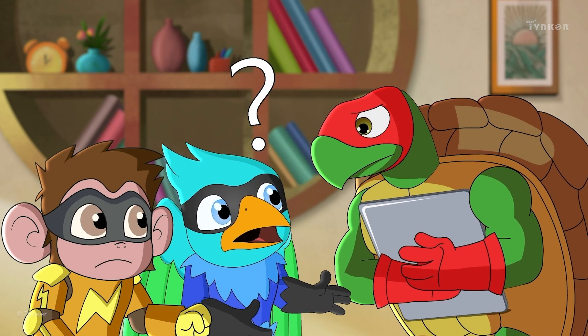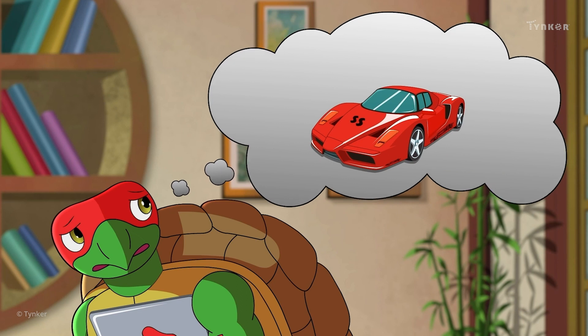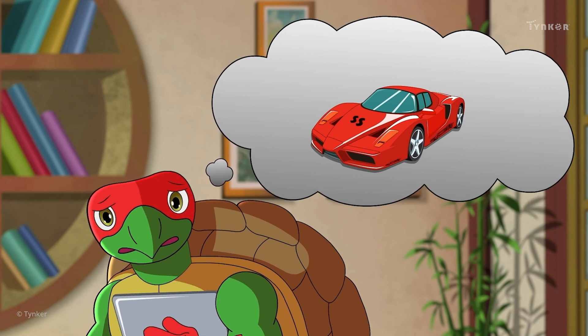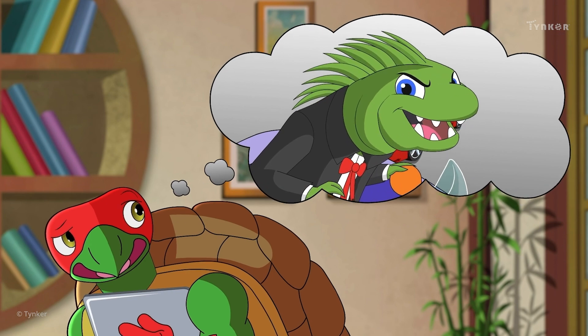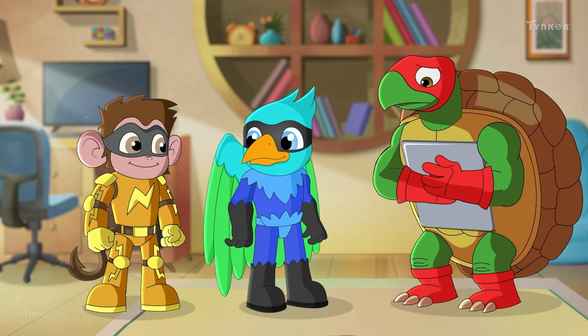Even Swift is curious — why are they guarding that laptop? Shellshock has stored the designs for the new Super Squad supercar in that laptop, and he's guarding the files from Dr. Iguana, who might try to steal it. And now he wants Swift to join them too.